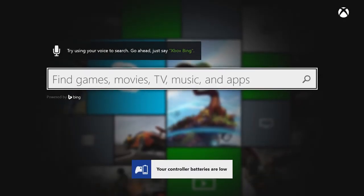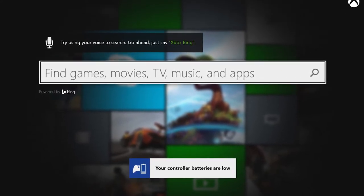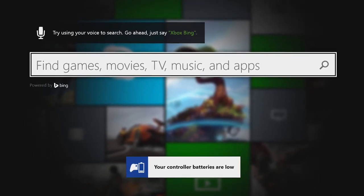Finally, we've also added a new low battery indicator. You can still check your battery status by pressing the Guide button, but you'll also have a new notification for when your battery reaches a critically low state.